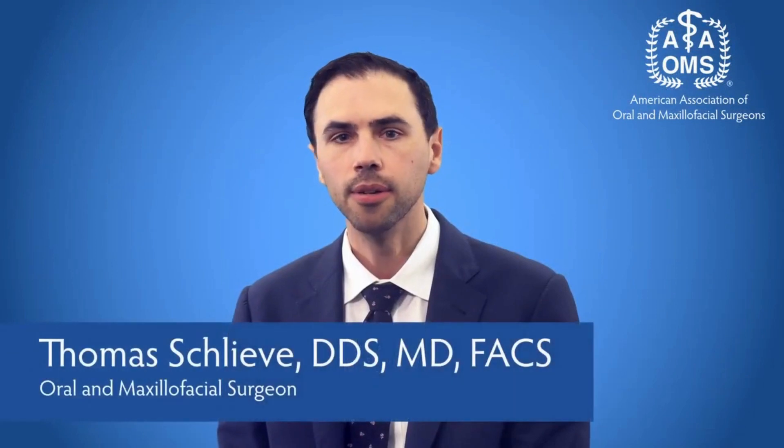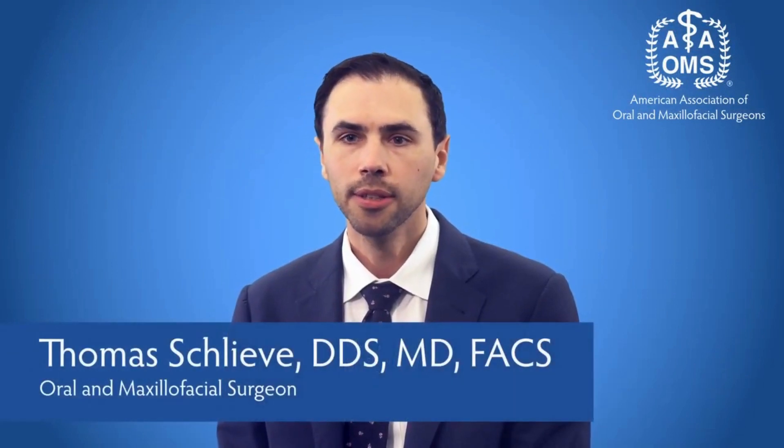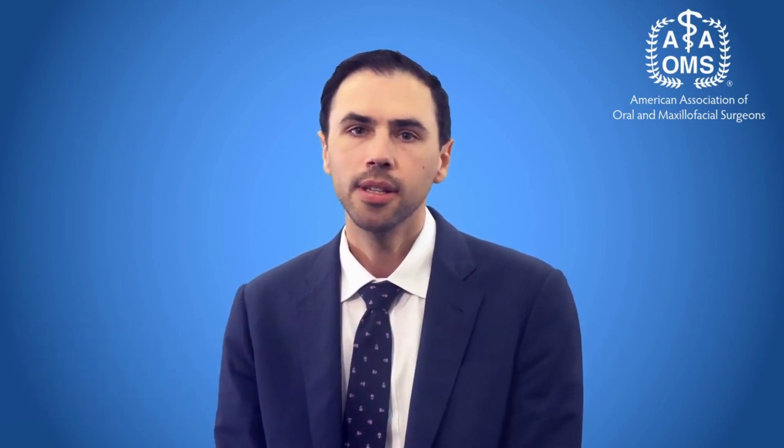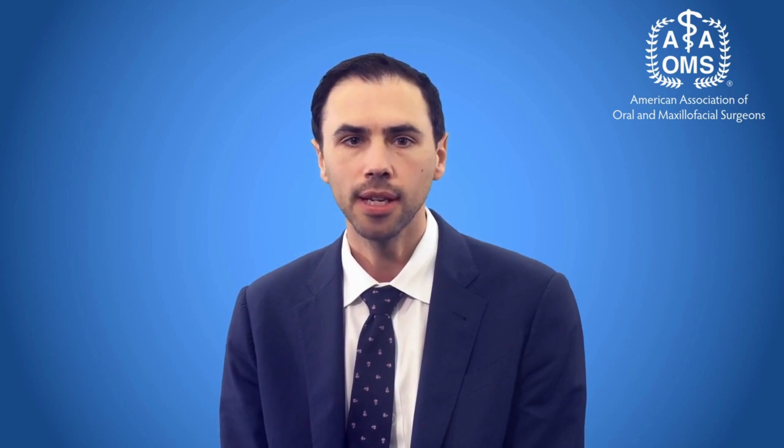ONJ, or osteonecrosis of the jaw, literally means bone dead jaw. It is a condition that is frequently associated with a variety of different types of medications, usually anti-resorptive medications — things that are given for osteoporosis, or cancers that spread to the bones, or cancers of the bones. These medications are given to either strengthen the bones or to prevent metastatic cancers from spreading. The drugs themselves are quality-of-life preserving and life-saving medications.